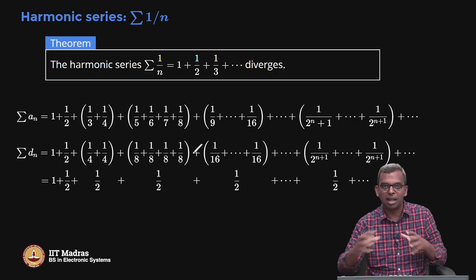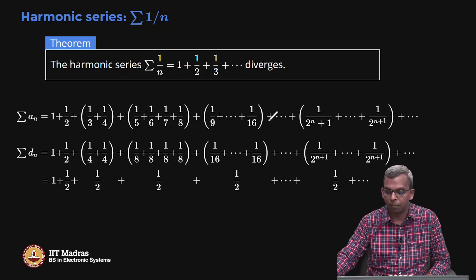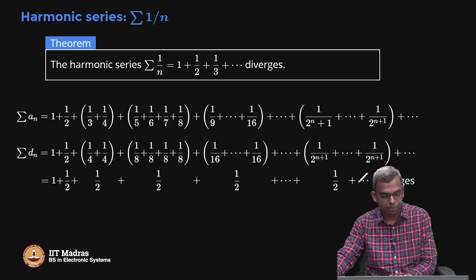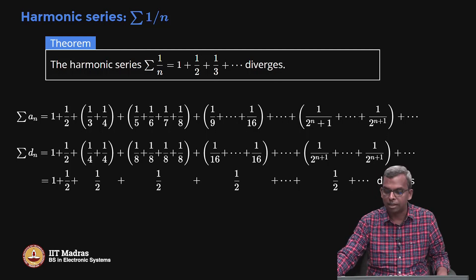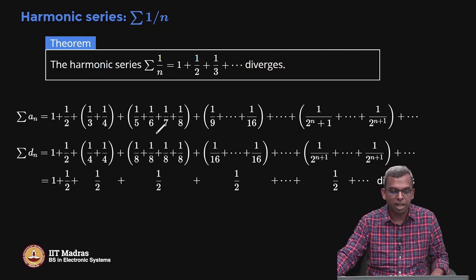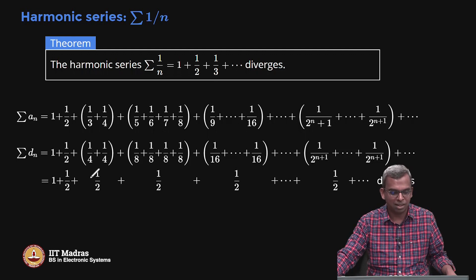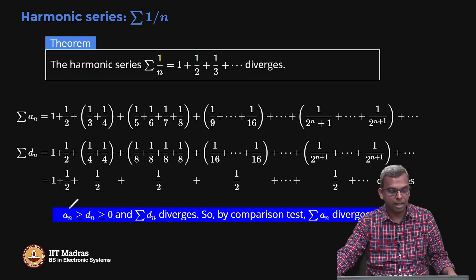So by grouping larger and larger elements together I keep getting 1 by 2, which is below my series a_n. This 1 by 2 is pretty big and keeps contributing larger and larger sums, so this series d_n diverges. I have managed to construct a divergent series below the harmonic series. By the comparison test — a_n ≥ d_n ≥ 0 and summation d_n diverges — summation a_n diverges. So the harmonic series diverges. Wonderful result.